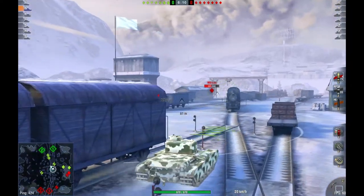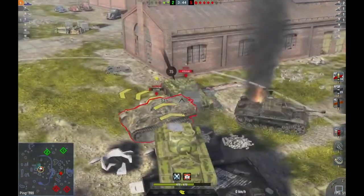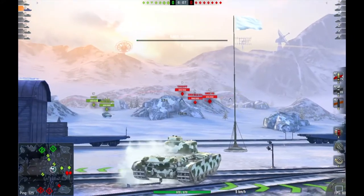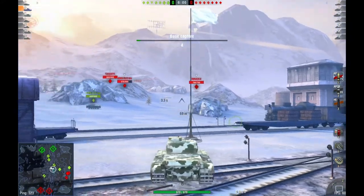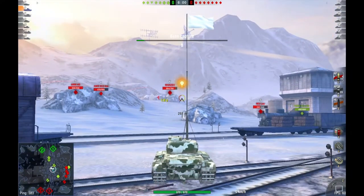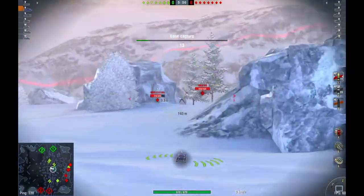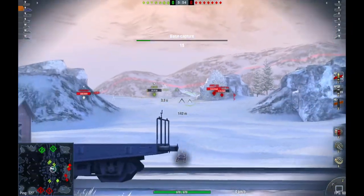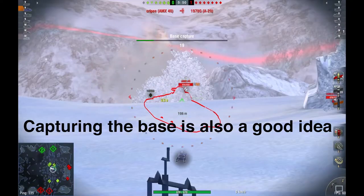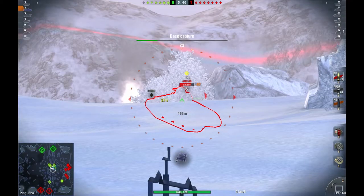If you find yourself getting flanked, reverse into a wall so they cannot get behind you and they drive in front of your gun. Your penetration is bad, so if something with armor shows up, you load a skill round and penetrate them continuously. If you are in doubt of what to do, just drive in the direction of the enemy, absorb their shots, and watch as their shells bounce harmlessly off your armor. You should also take care not to get too close, as that makes it easier for people to hit your weak spot.